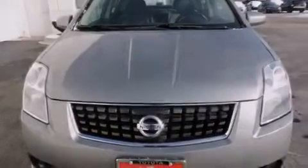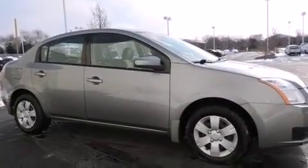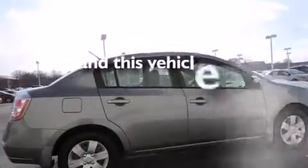Features include air conditioning, a split folding rear seat, a rear window defroster, a CD player, front side impact airbags, and this vehicle has fewer than 51,000 miles on the odometer.